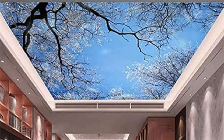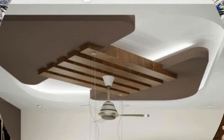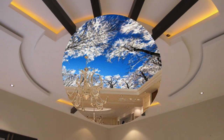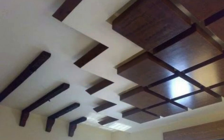Acoustic performance remains a key consideration in interior design, particularly in spaces where sound quality is paramount. Advanced acoustic ceiling panels now leverage sophisticated materials and designs to provide optimal sound absorption and diffusion. This makes them an ideal choice for spaces such as theaters, conference rooms, or open-plan offices, where maintaining a balanced acoustic environment is essential for productivity and comfort.